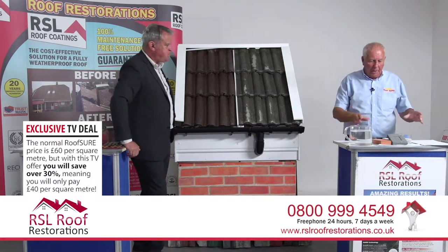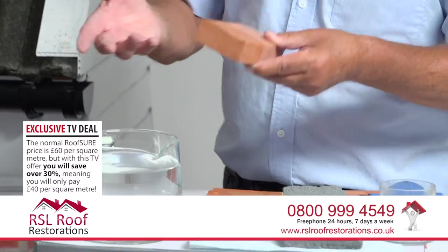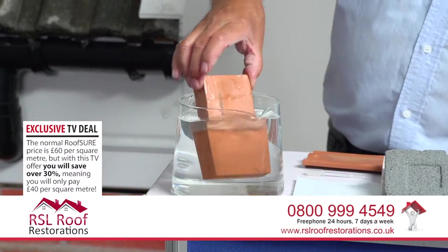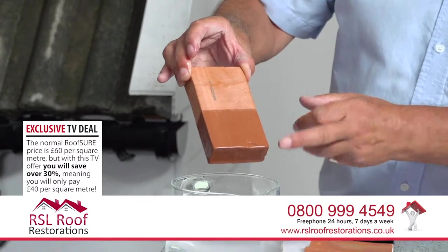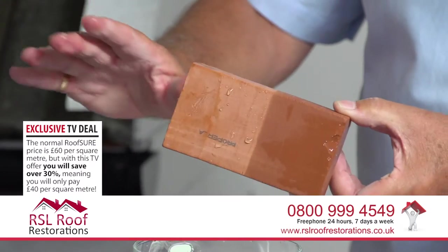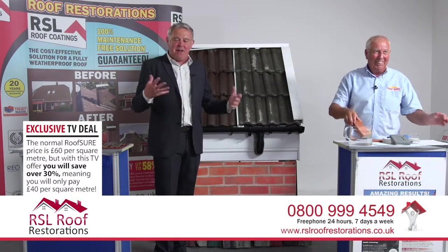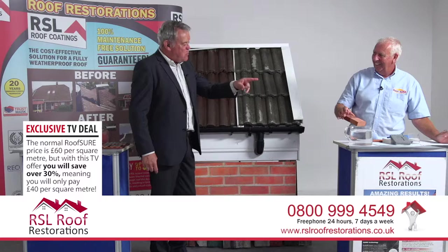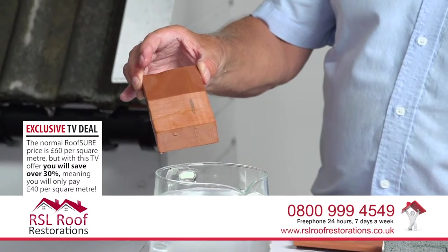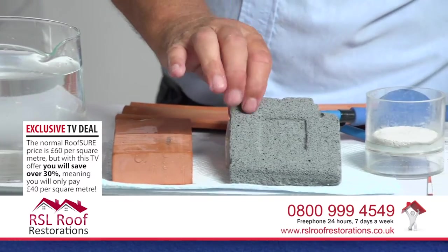Here's a demonstration using a porous clay tile. Only half of it has been treated. When dunked in water, the bottom untreated half soaks the water straight up, while the treated half repels it. The treatment creates a water-repellent hydrophobic surface. The tile is porous on one side but not on the treated side - it's remarkable to see.